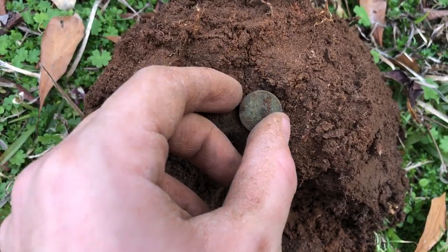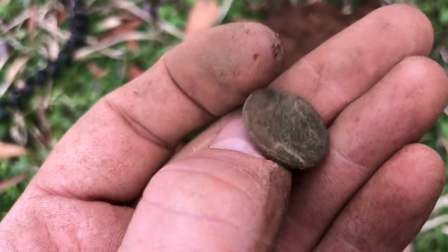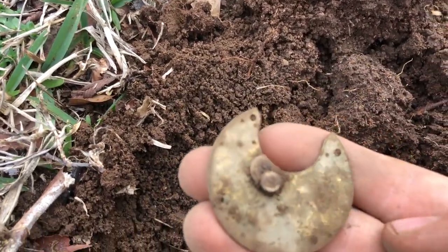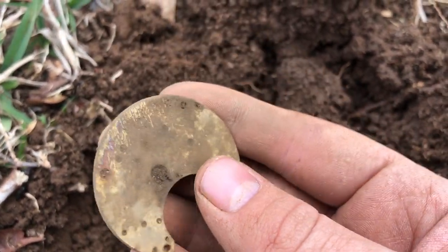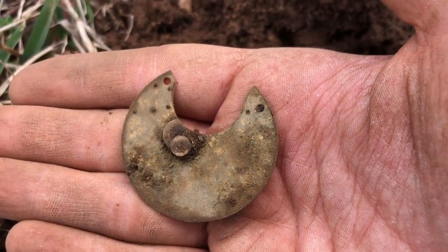All right Grace just got her first Indian head penny — I can't believe that. It is 1907 and the back marks in really good shape. Right there, a little pocket watch part. That is nice, it's got some gold gilting on it. I don't think it's too old but still a cool find.